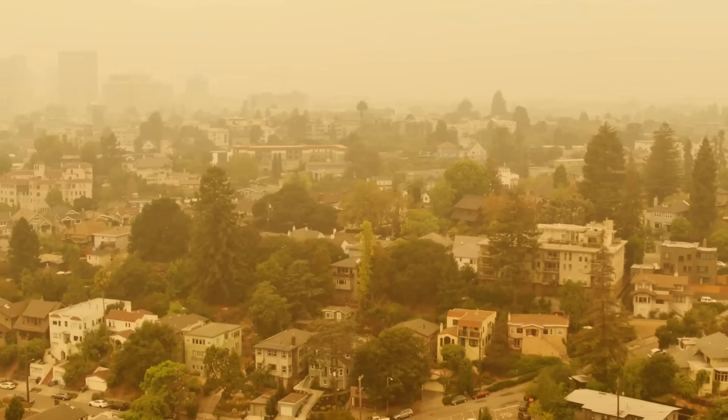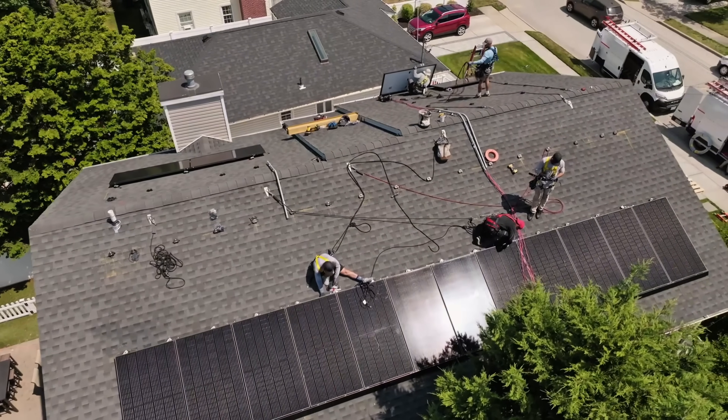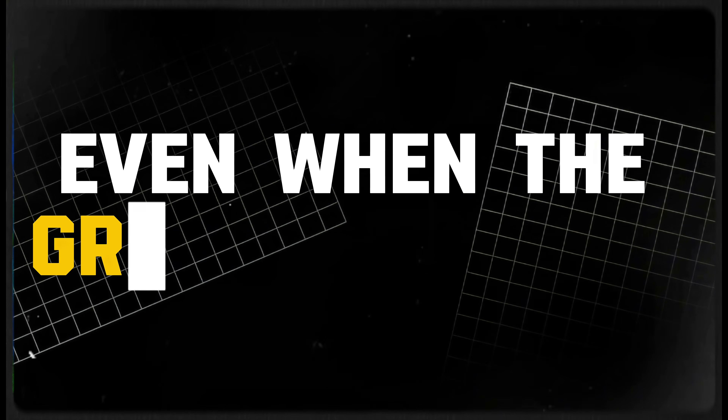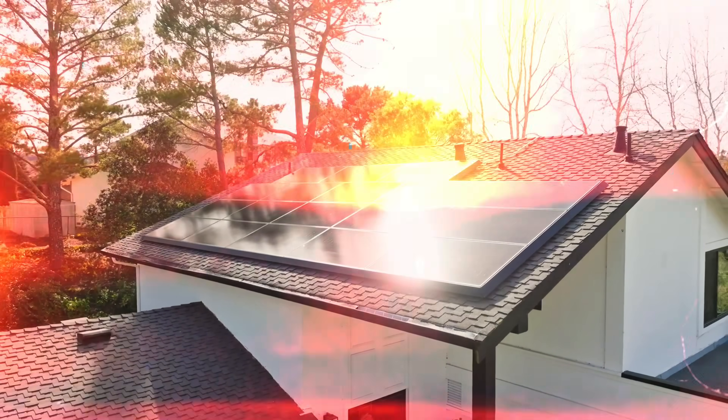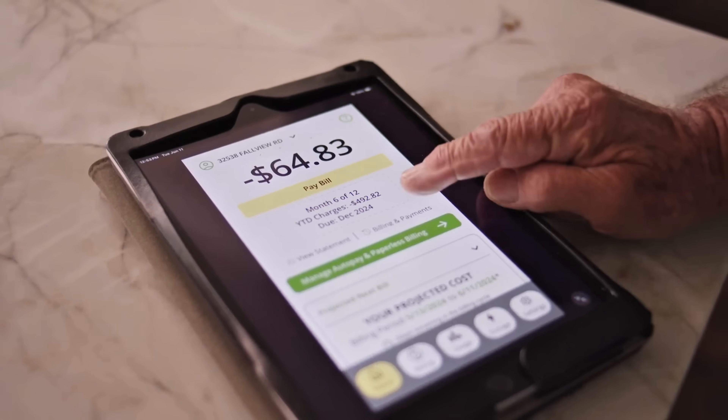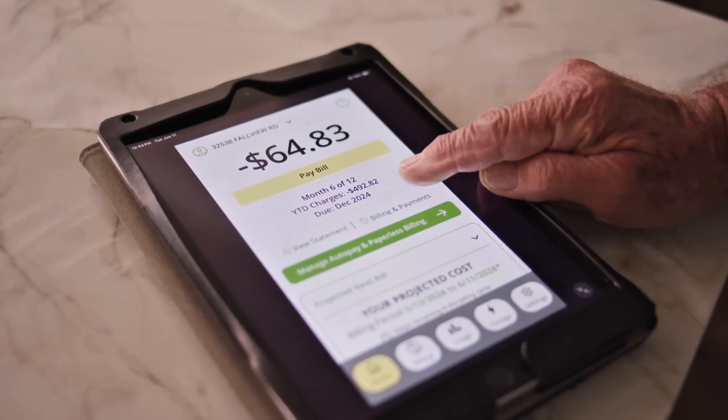Here in California, we have lots of climate events. Imagine a house that quietly generates all its own power, even when the grid goes down. For many families, the monthly bill brings dread and alarm. This new system would silence that, ending the constant reminder of expense.